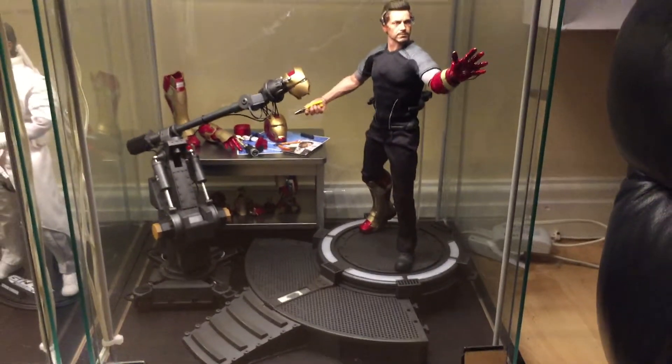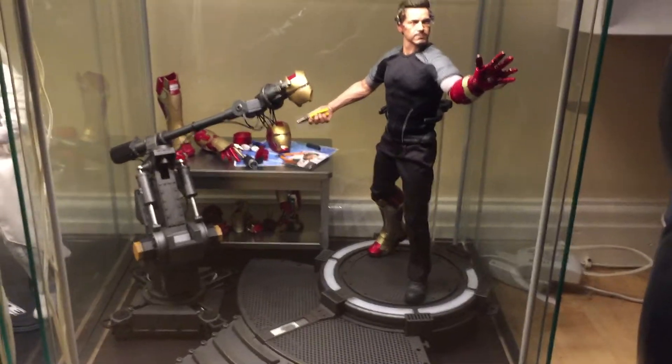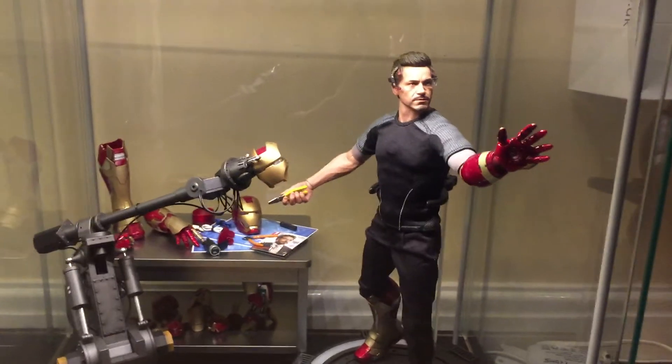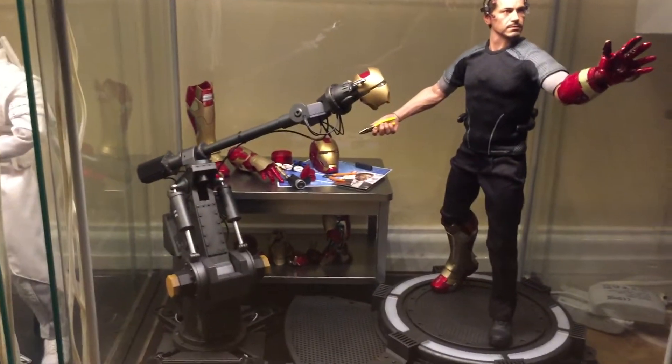Tony Stark. I haven't got the lights on because they just cause a bit of glare on the camera, so I left them off. Again I got him really cheap as well. Great figure.